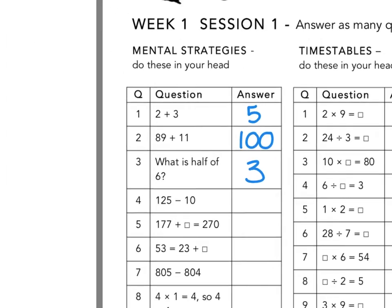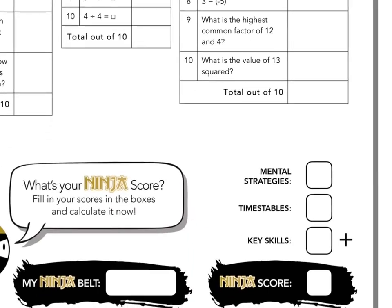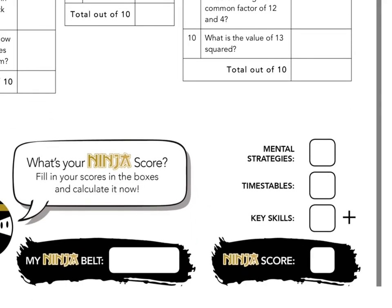When your time is up, you will give yourself a mark out of 10 for each section and add these up to give a total score out of 30, which will get recorded in here. Your score out of 30 will correspond to a Ninja Belt colour, which you will then fill in here.